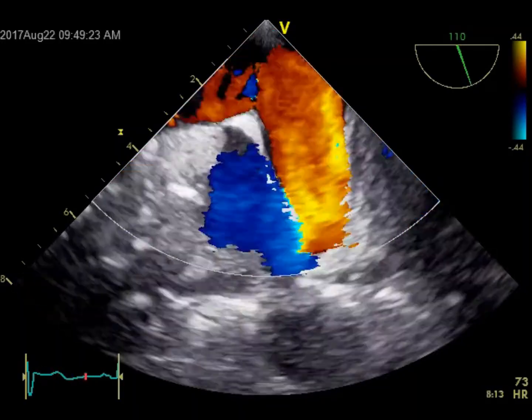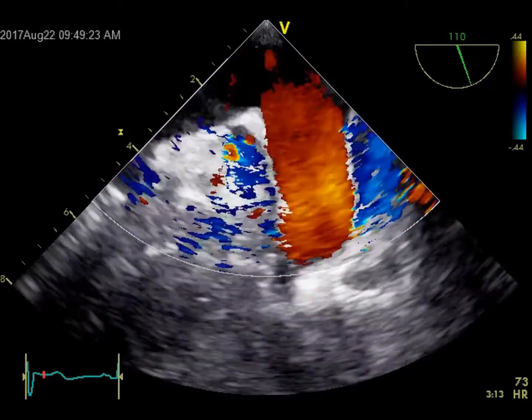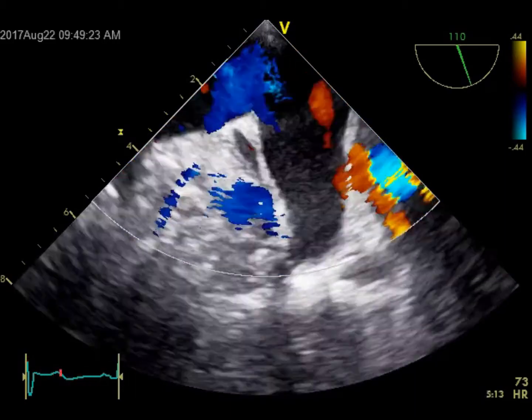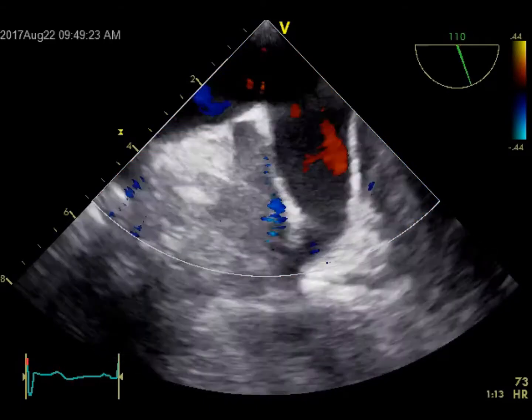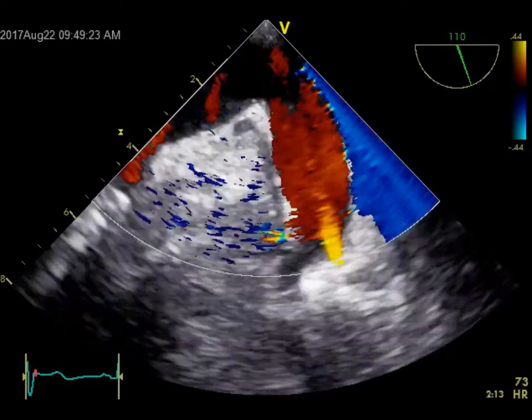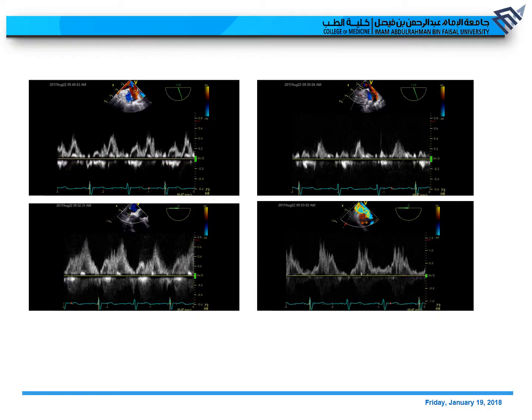To confirm severity, one sign is to check the pulmonary vein flow. If there is systolic flow reversal in the pulmonary veins, that indicates severe MR. As you can see, mostly there is red flow with not much blue flow, so by color you don't see much systolic flow reversal. We then pulsed all pulmonary veins, and there is no significant flow reversal — only some systolic blunting in the left lower pulmonary vein, without any systolic reversal.